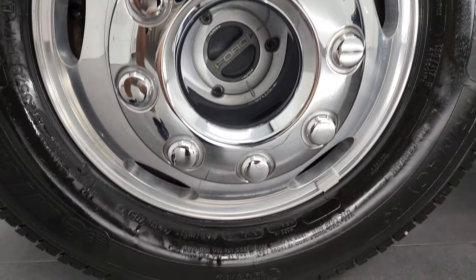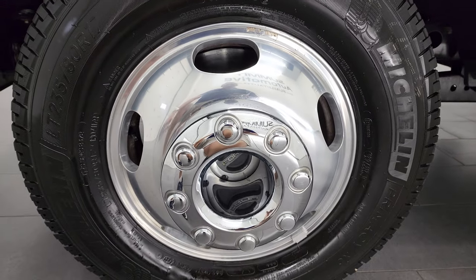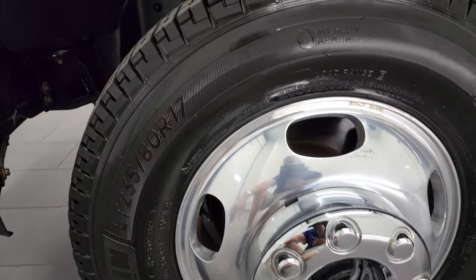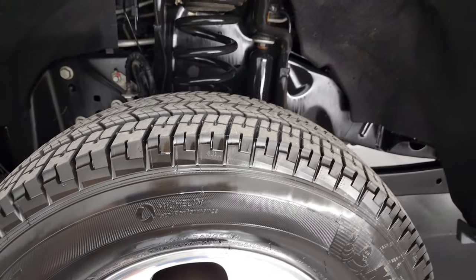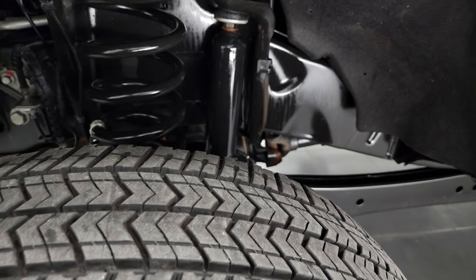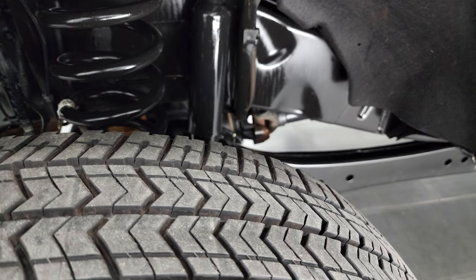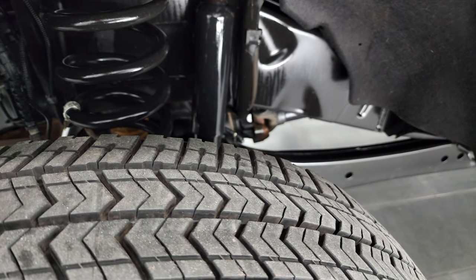This one has the STX Appearance Package and it also has the polished aluminum rims. Michelin tires on this one — these are LT-235/80R17s and they are Primacy XCs. The front tires look very new; I would say 80 to 85% of the tread left on those tires.